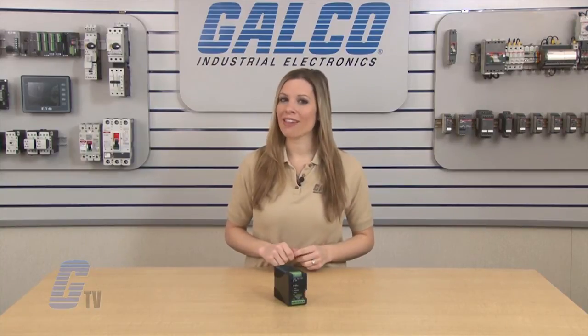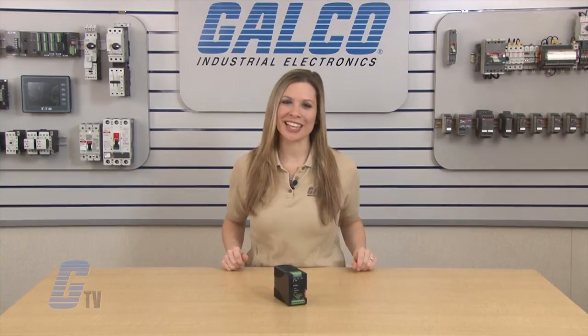They are UL, CUL, and CE approved. Whelan's Uninterruptible Power Supplies, along with thousands of other products and services, are available at galco.com.